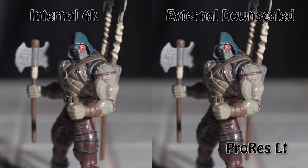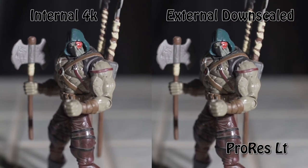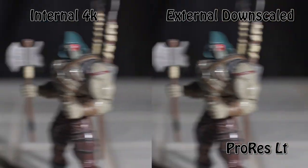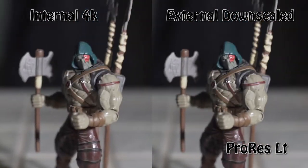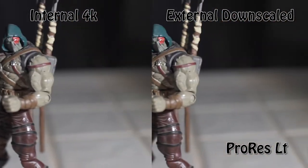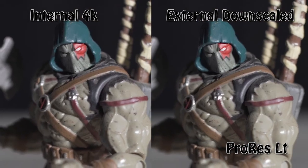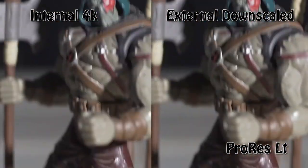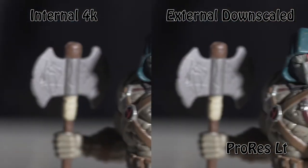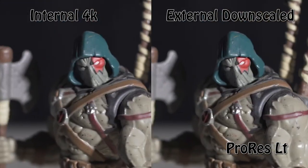Next, I switched the a7 III to record at 4K internally, while also recording externally to the Blackmagic Video Assist — which is downscaling that 4K to 2K and recording in ProRes LT. Here's that same shot blown up by 200%. The biggest difference I see immediately is, of course, rolling shutter — it's worse when shooting in 4K versus HD, but we already knew that.